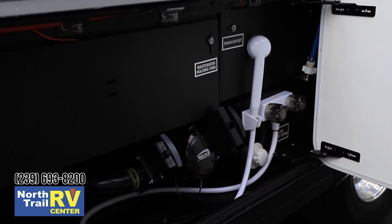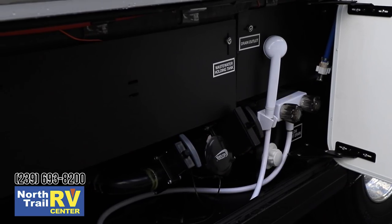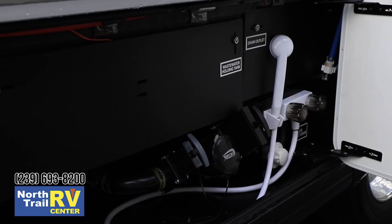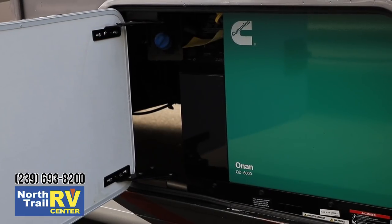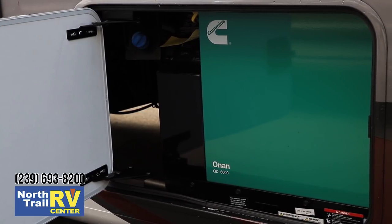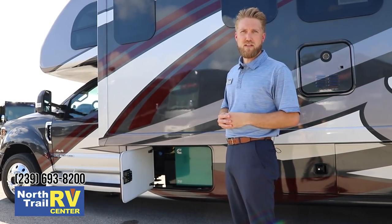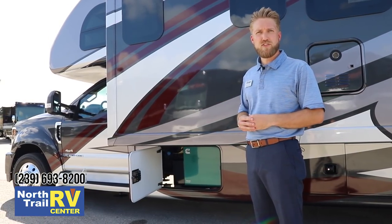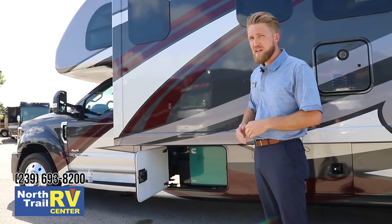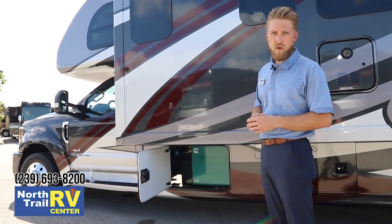Down here we have an outside shower, low point drains, a tank flush system, and both your black and gray tank dump valves. Down below, we have our Onan 6,000 kilowatt diesel generator, paired with an automatic generator start function that provides plenty of power for your air conditioners, appliances, and anything else you'd need to run in the motorhome.